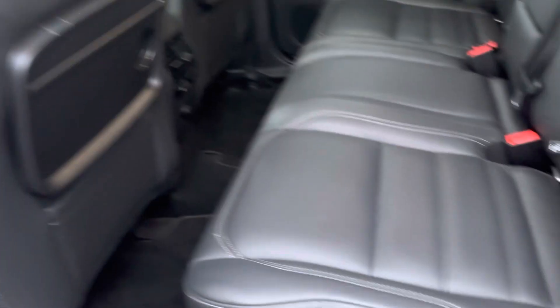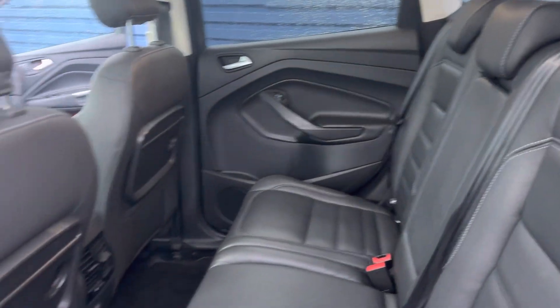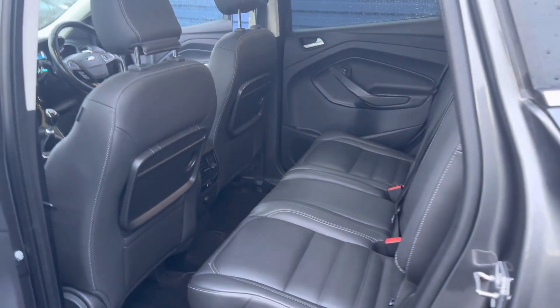In the back there are great little picnic tables, three seats right across, and it also has ISOFIX points. It's also got rear tinted windows.